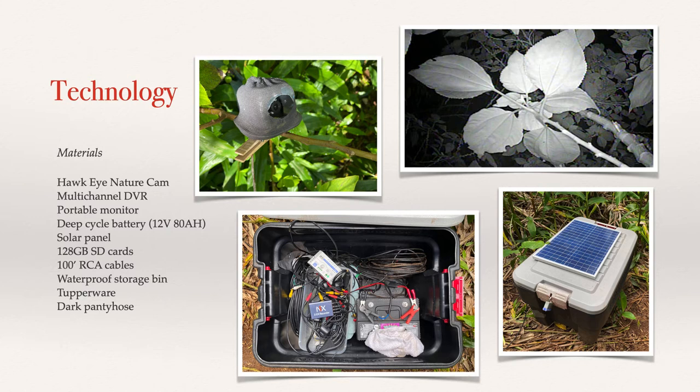The Hawkeye NatureCam was originally designed for backyard bird boxes where users could watch 24-7 footage inside of their bird box from their living room TV, similar to how security cameras function. This meant they fit the bill for video, close-up, and infrared, but lacked an internal battery and memory storage. This was instead achieved by installing a small multi-channel DVR that can record two cameras at once, and then hooking up the whole system to a deep-cycle battery and solar panel. The battery and SD card for the DVR must be switched out every two to three days, so hiking with a heavy battery became the new normal. Small Tupperware containers were also fitted over each camera to keep them dry. Dark pantyhose was then wrapped over the infrared diodes to partially dim their intense light and maintain proper exposure for the video subjects.